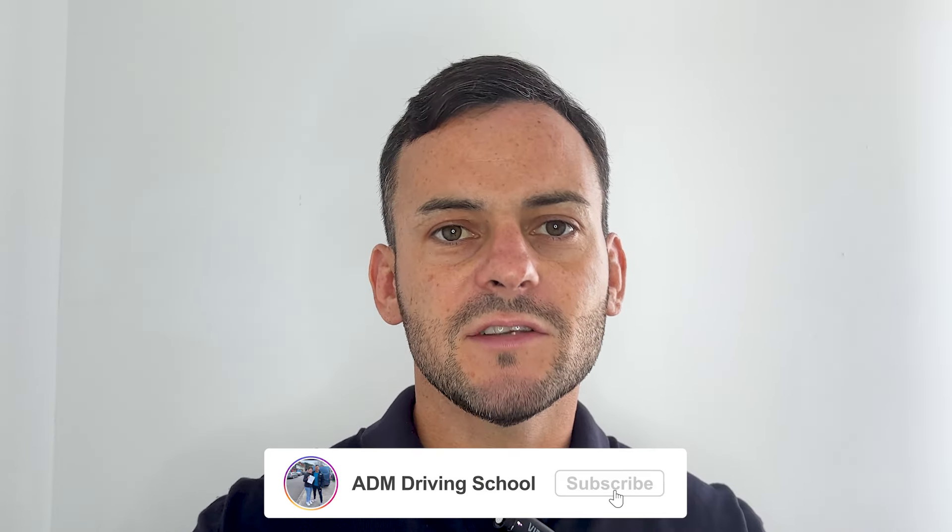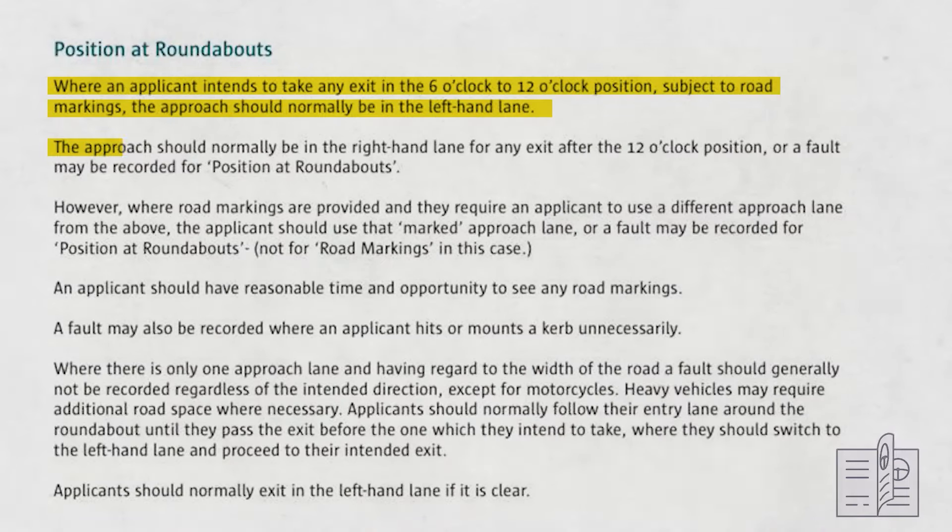Remember, we think of the roundabout as a clock approaching from six. But this time, if we're going past twelve — or to the right — we're going to be in the right-hand lane and on the inside of the roundabout. The RSA marking sheet guidelines explain: the approach should normally be in the right-hand lane for any exit at a twelve o'clock position or beyond, or a fault may be recorded for position on roundabouts.